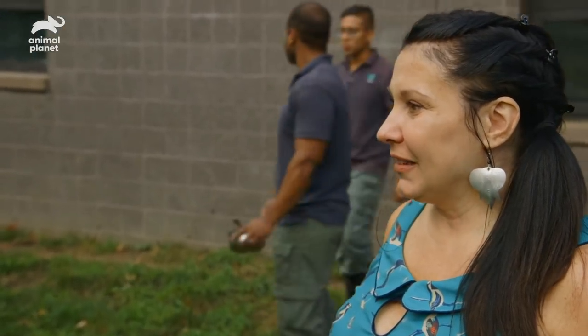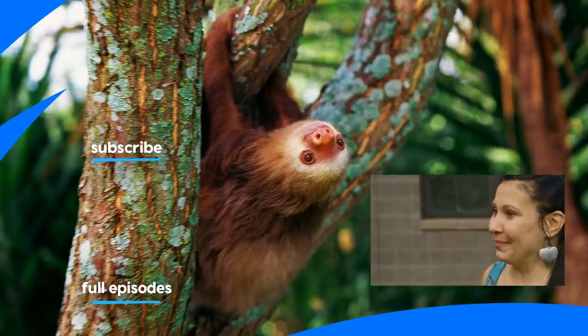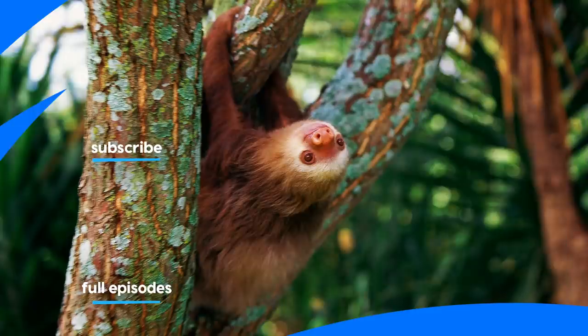He looks like he's having fun. You having fun, Dave? I'm so excited. I have a great day.